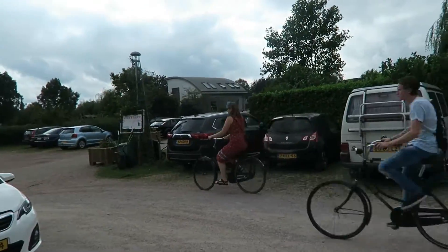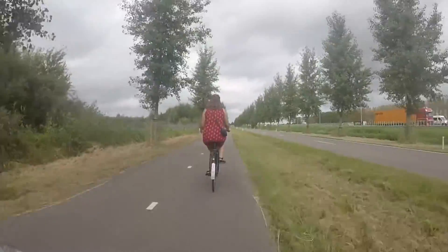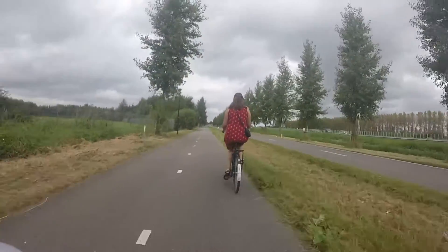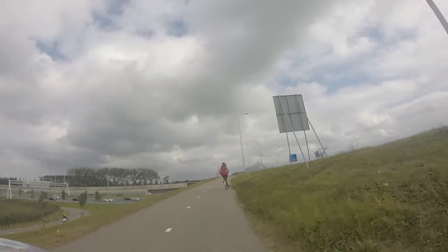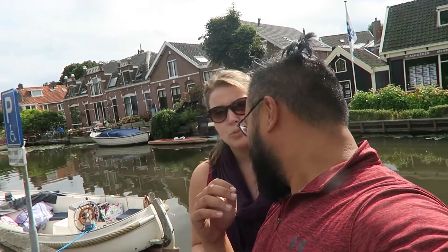You look great, honey. So after a quick bike ride, we ended up in Abkoud — on a canal. It's adorable. This village — I don't want to tell you how cute this is. It's adorable. There's not enough words for cute and quaint. Very happy.